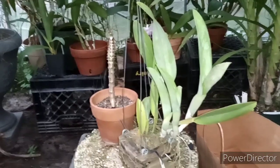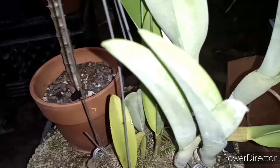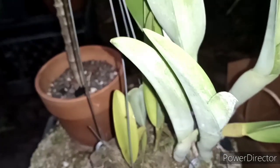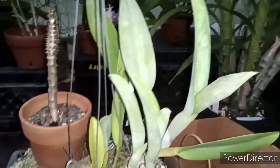Last but not least, this is Rhyncholaelia digbiana, and this has got a name on it too — Major Green by Mrs. Chase, Award of Merit by the American Orchid Society. And yes, that is a sheath. Nice plant. That was $45. I probably could have gotten a younger plant and grew it on to bloom, but that's bloom size and it's got sheaths, so why not?